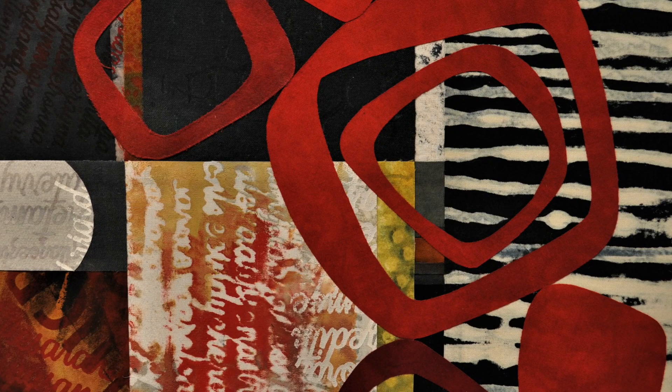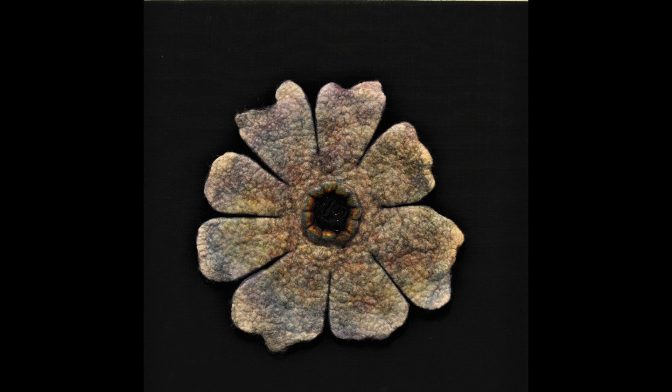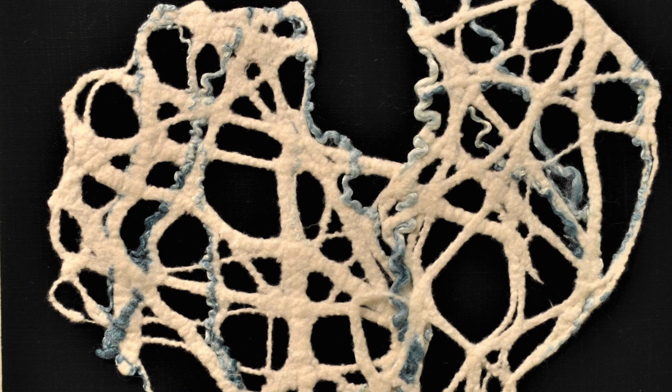Tumbling by Jennifer Love: hand-dyed, printed fabric, screen and block printing, collaged and fused.